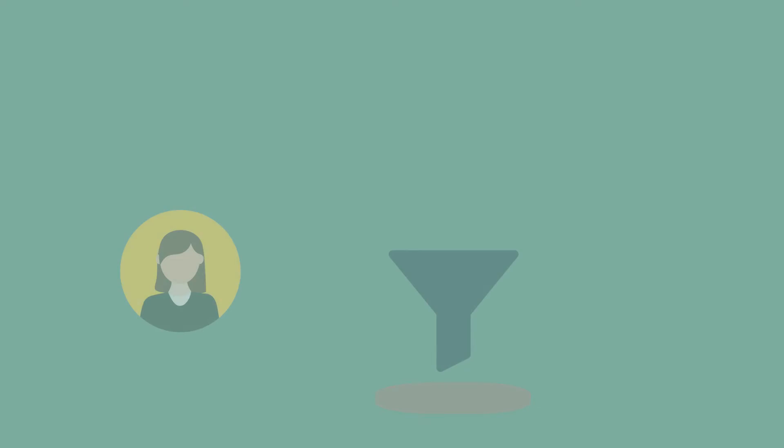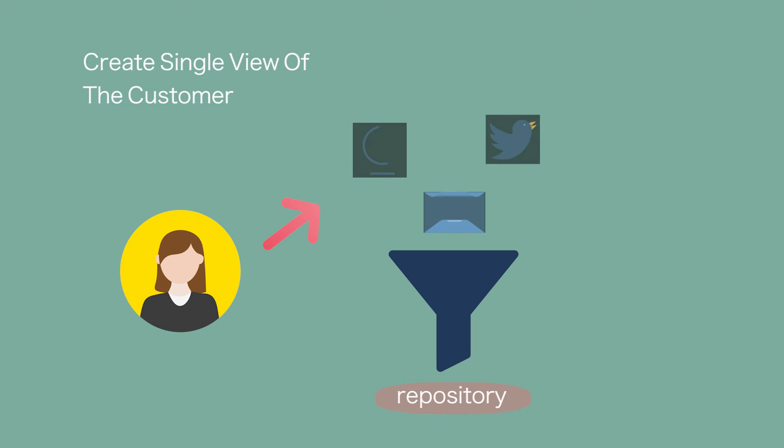As you think about integrating your content management system and marketing automation platform, consider doing the following. First, create a single view of the customer. Ensure that engagement from email, the website, and social media comes into a single repository where you can get a holistic view of customer engagement.